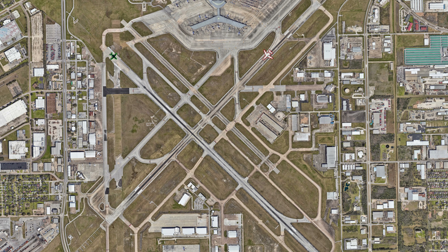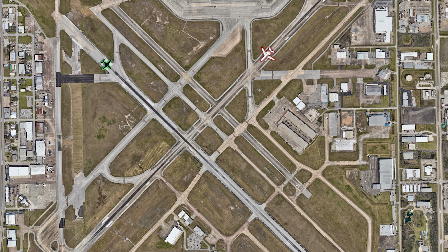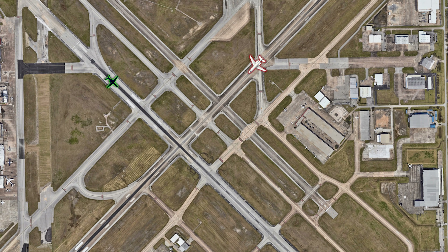November 7241 Romeo, stop, hold your position. Hawker 4-1 Romeo, stop, hold your position immediately.